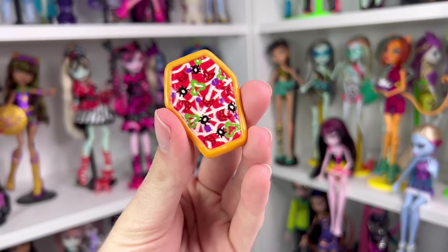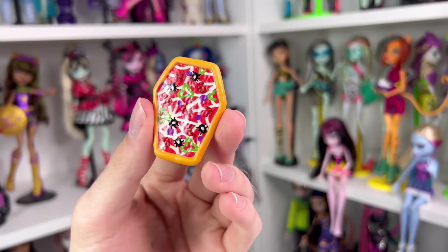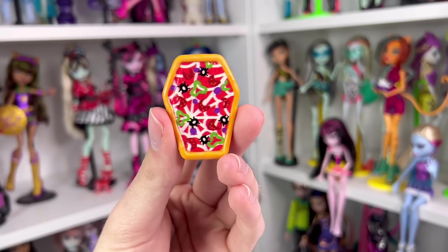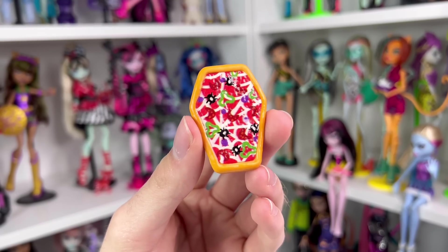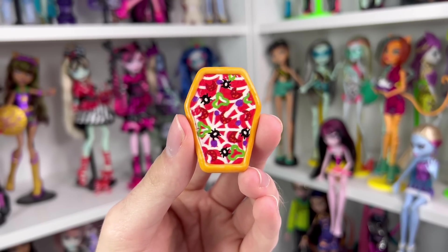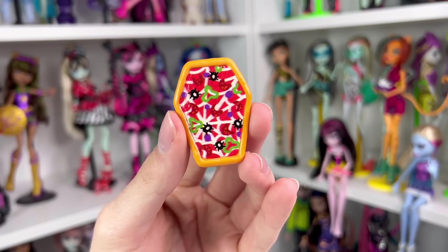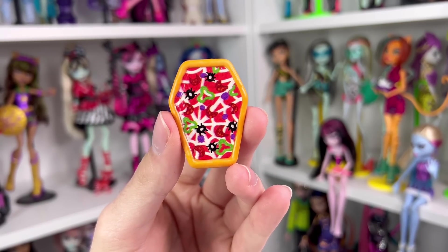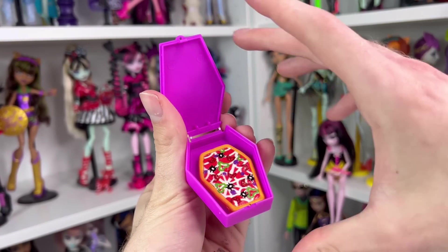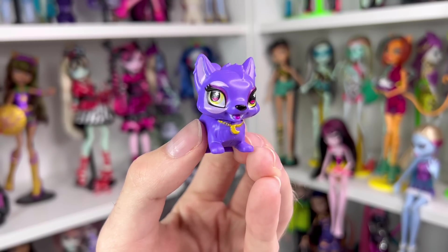The pizza itself kind of reminds me of a Pizza Hut pan pizza — one of those big family dinner meals. It's a pizza that's for monsters, so all the little toppings are bugs and that other jazz. You can just put your pizza in the box and close it up. Next, we have a new Crescent — this time it looks like they're just about to pounce or relax on their little chair. Crescent is pretty much the same colors as the original; the main change is the pose.